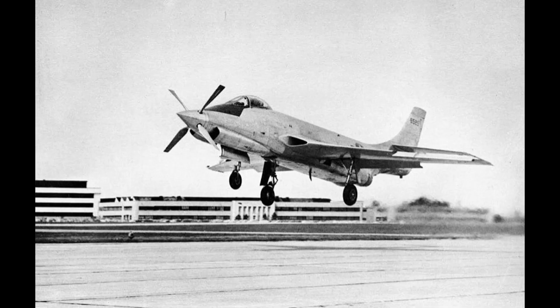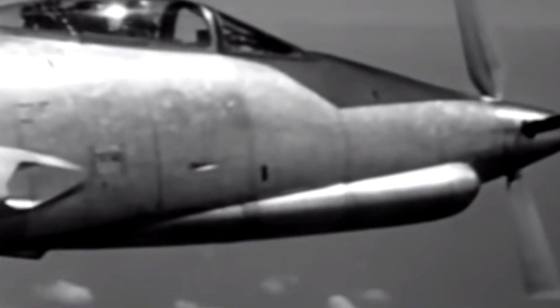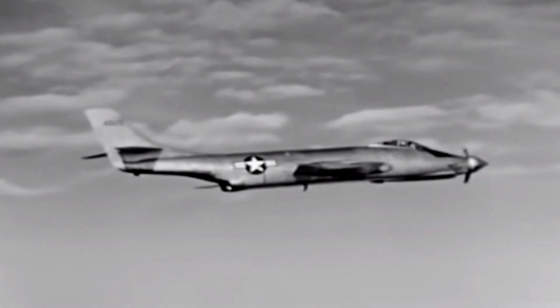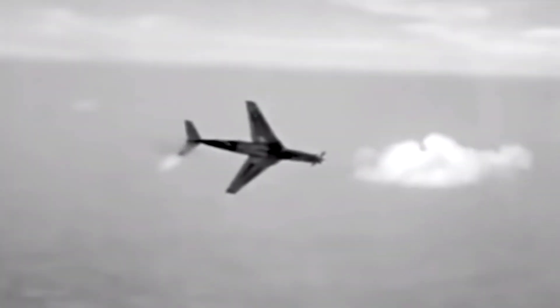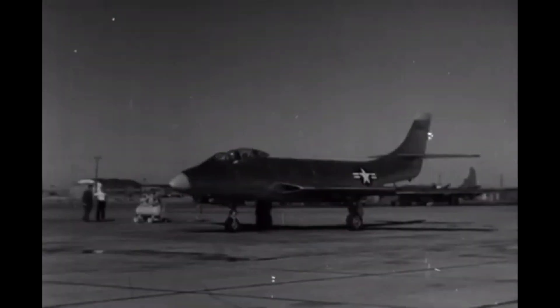One of the two XF-88Bs that were built is now on display at the National Museum of the United States Air Force in Dayton, Ohio. The aircraft is a popular attraction for aviation enthusiasts and history buffs who marvel at its sleek lines and unique propulsion system. The museum staff takes great care to preserve the aircraft and educate visitors about its history and significance.